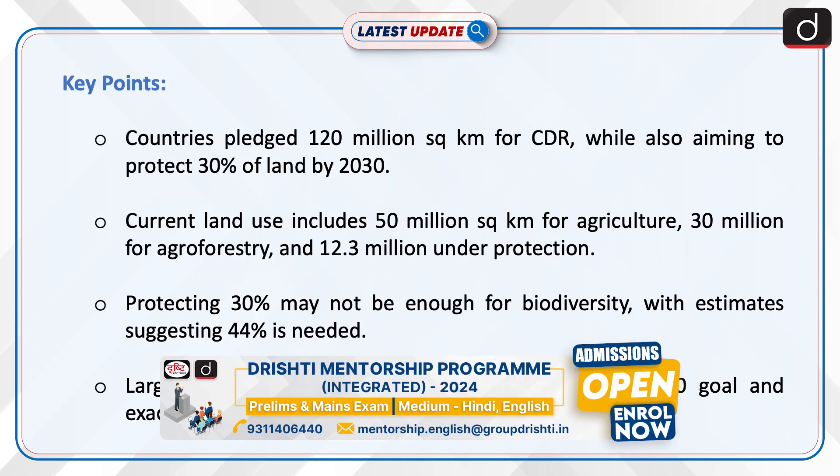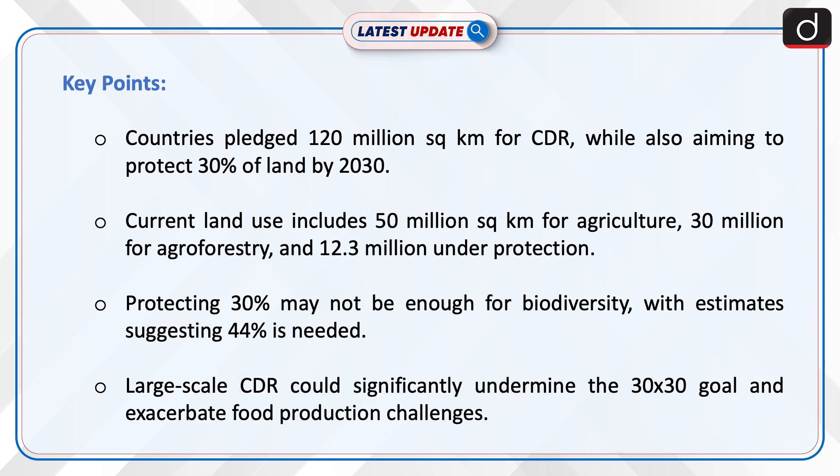Countries pledged 120 million square kilometers for CDR while also aiming to protect 30% of land by 2030. Current land use includes 50 million square kilometers for agriculture, 30 million for agroforestry, and 12.3 million under protection.